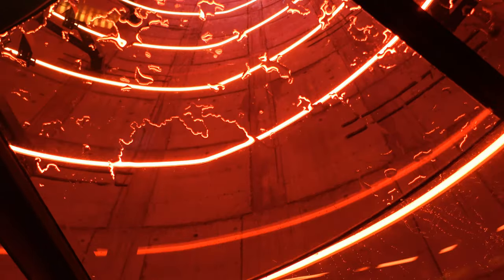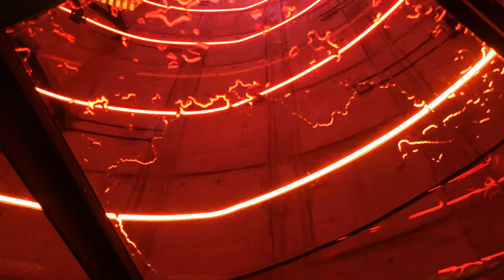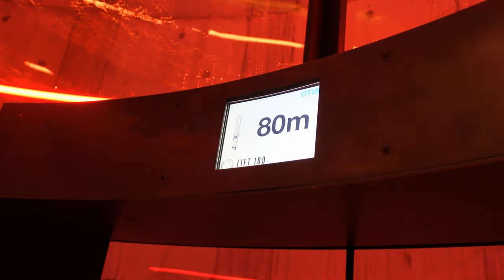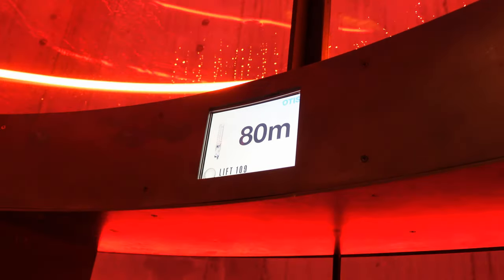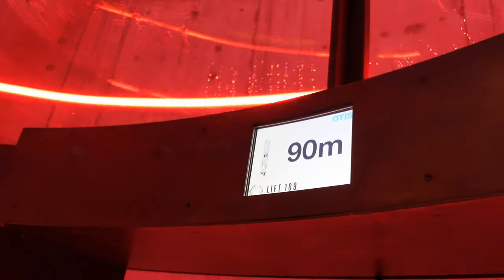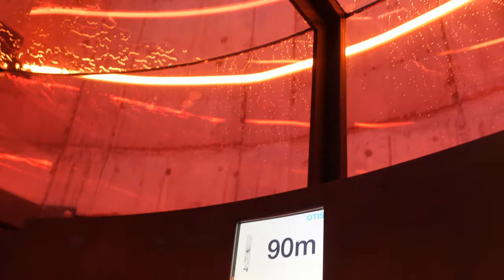Because it's a glass lift with a glass roof, what you can see on top is rainwater. If you've got a day like I had — it wasn't actually raining at the time but it had been previously, so it caught it. And as you can see, we've hit 80 meters and then we're going to hit 90 meters, so we're almost there.